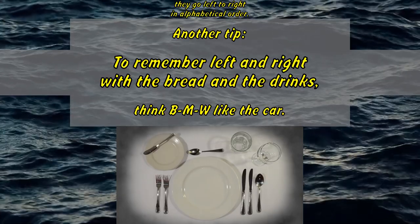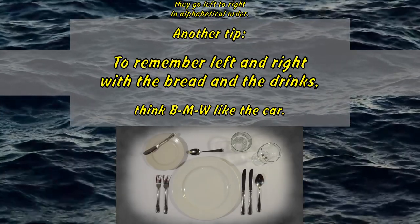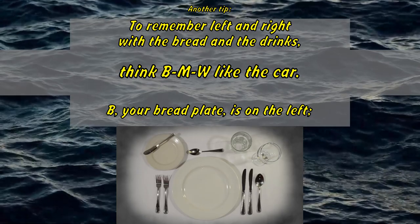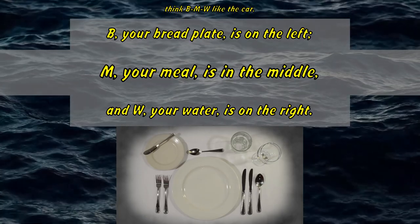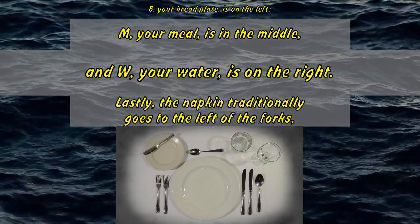Another tip to remember left and right with the bread and the drinks: think BMW, like the car. B — your bread plate — is on the left. M — your meal — is in the middle. And W — your water — is on the right.